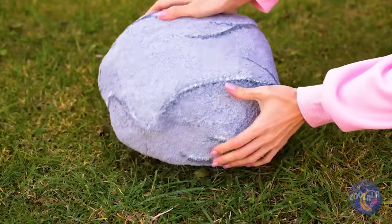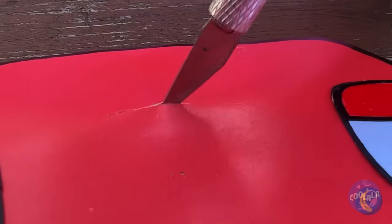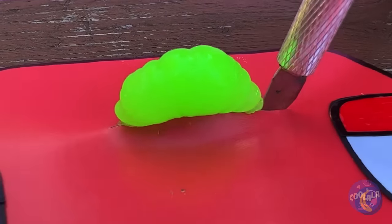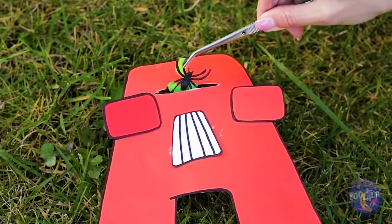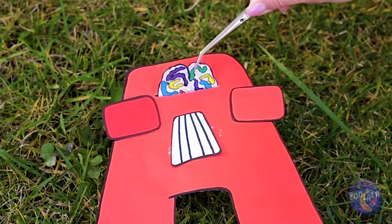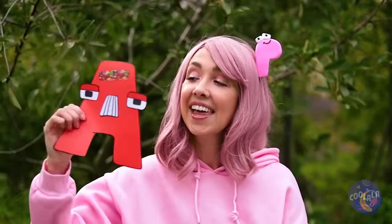A, watch out! Talk about A flat! Don't worry, P will fix you up. How hard can a little brain surgery be? It's not rocket science.